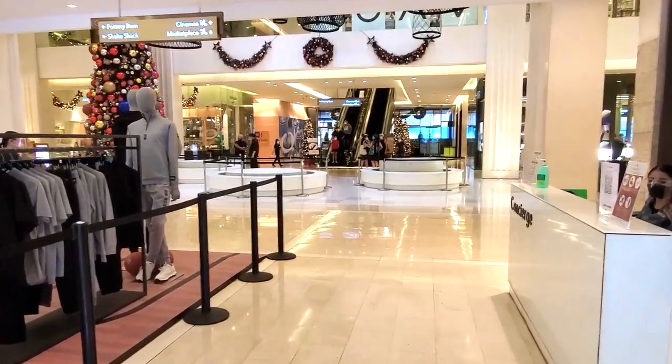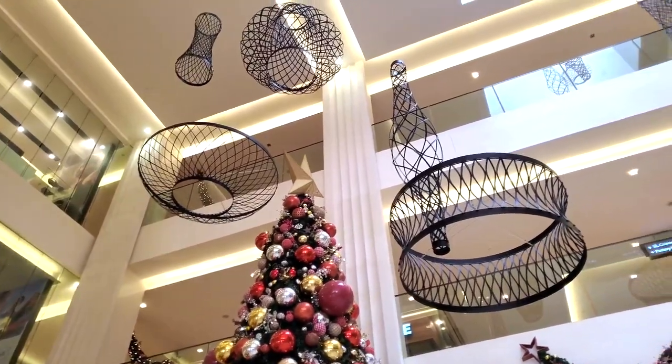Walking into the mall — it's actually a really nice mall. They have all the Christmas decorations up right now, so it looks great. We're going to take a tour around the whole mall, so let's get started.